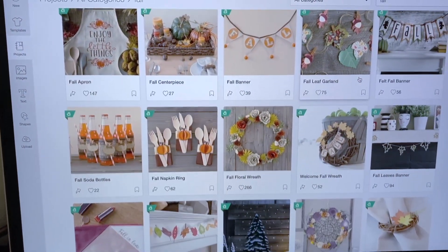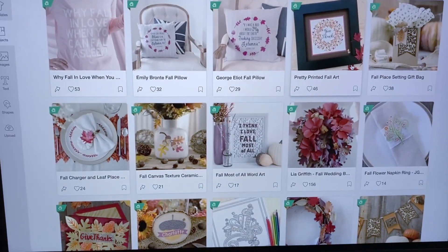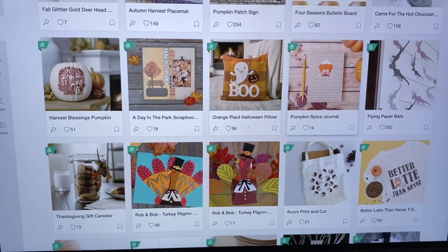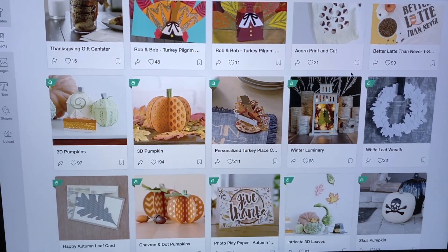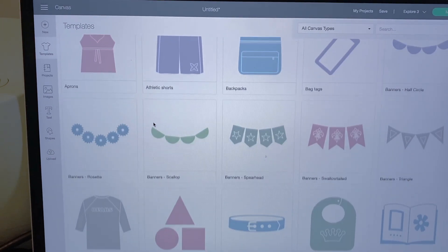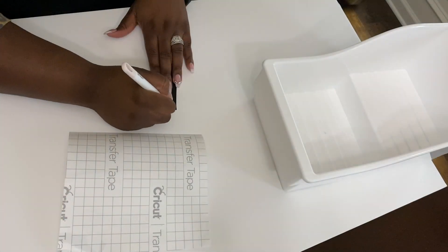This machine will accurately cut 100 different materials, including vinyl, paper, glitter, cork, and bonded fabric - there are so many different possibilities. I cannot wait, especially in the fall, to make different decor items, clothing items, and tote bags. There is so much in store with my new Cricut. I also decided to make some quick labels for some of the bins in my stockpile.